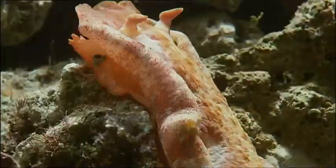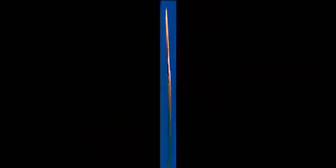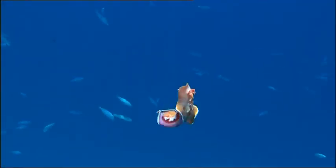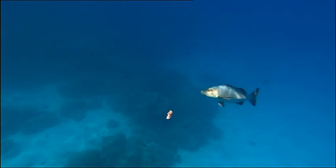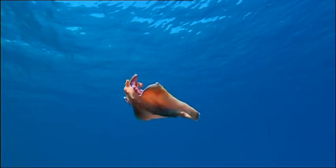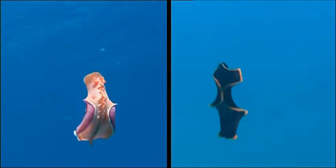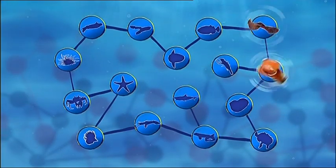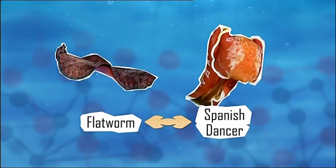Let me introduce you to the Spanish dancer's nifty moves. And move that body, and bend and bend and work that body. Oh it looks like hard work. Now you know why he needs to chill sometimes. And he swims a bit like the flatworm — he does indeed. Our Spanish dancer uses his whole body to move through the ocean, which connects him to the floaty flatworm.